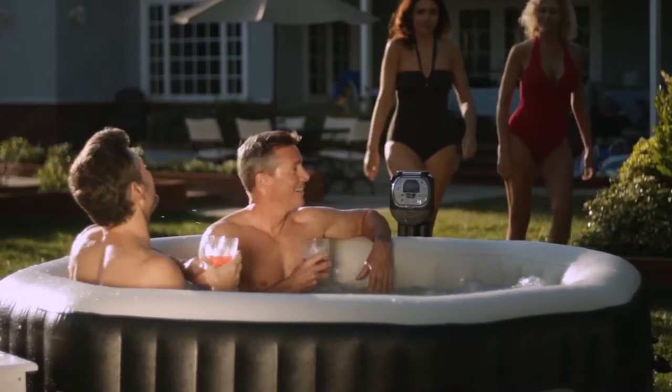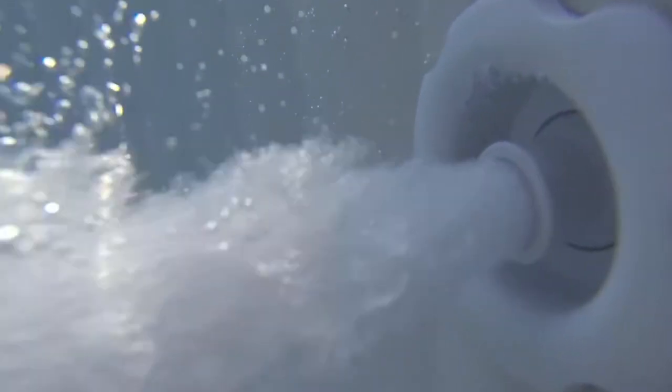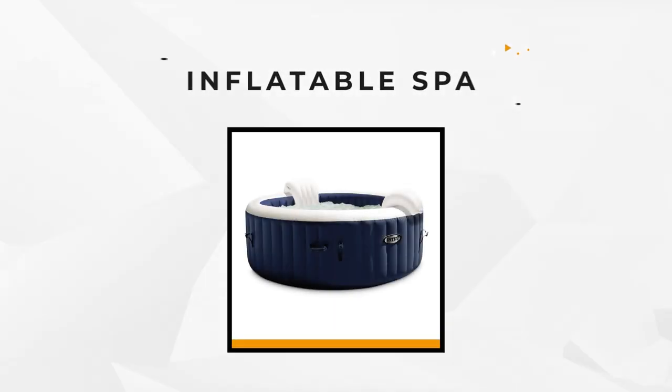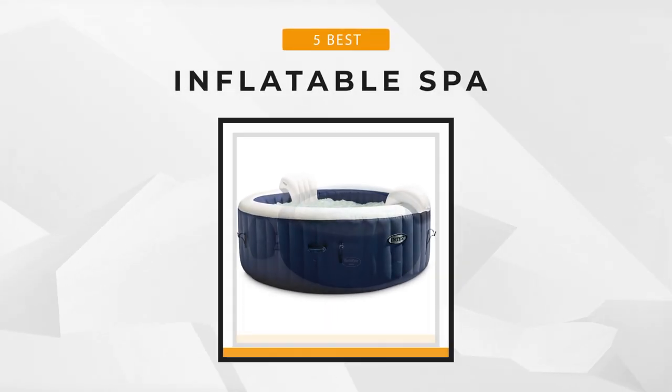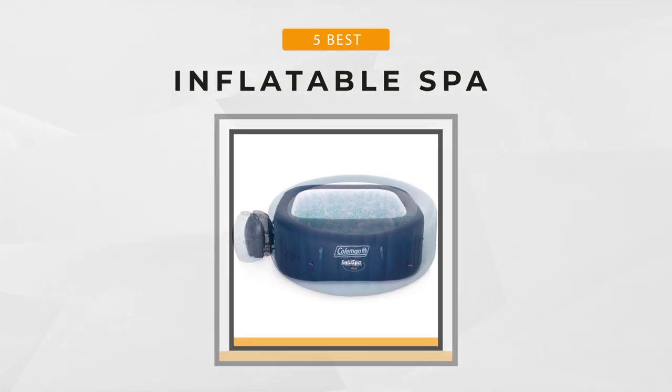However, if you don't have the money or the time to go to one, then bring one to you. An inflatable spa is a great way to do just that. You can relax and have that leisure time without the hefty fees and in the comfort of your home. All you need is a place to put it. To help you find the one that's right for you, stay with us as we present our picks for the five best inflatable spas and what sets them all apart.